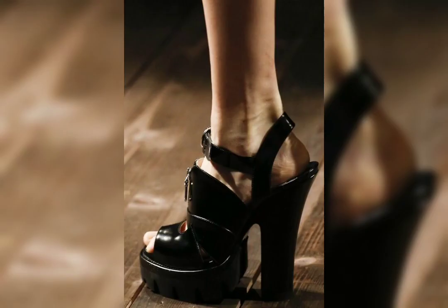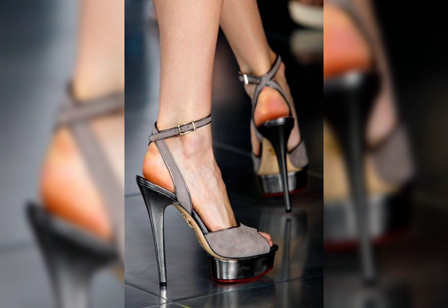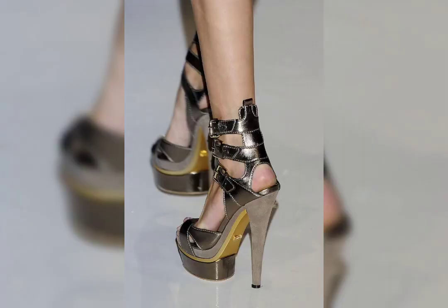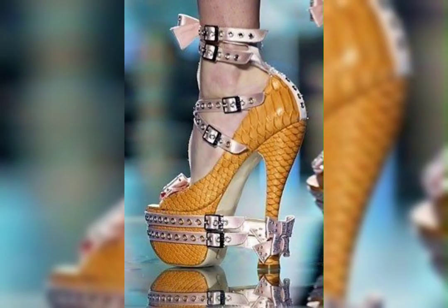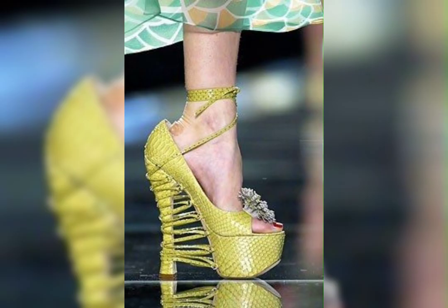Short bobs also look great for people who want to show off their facial features like cheekbones or jawline. And if you are feeling daring, you can even add some fun colors and highlights to really make your bob stand out. Short bob haircuts are a timeless look that can be customized to fit any personal style.